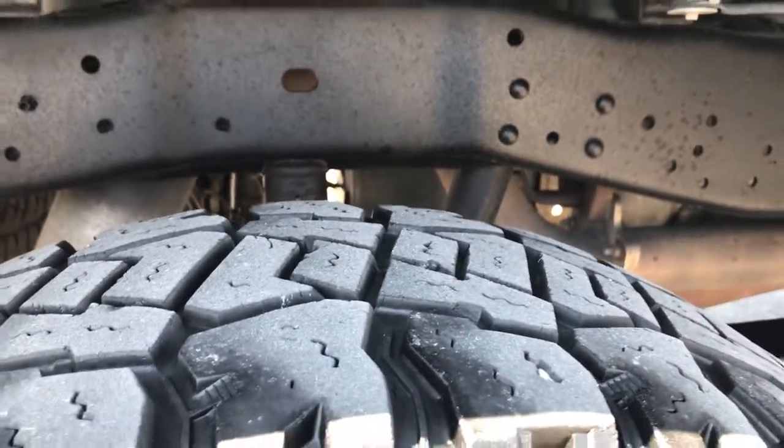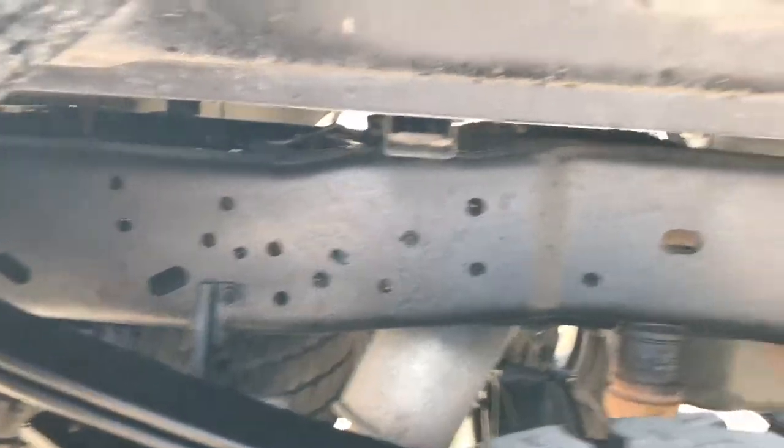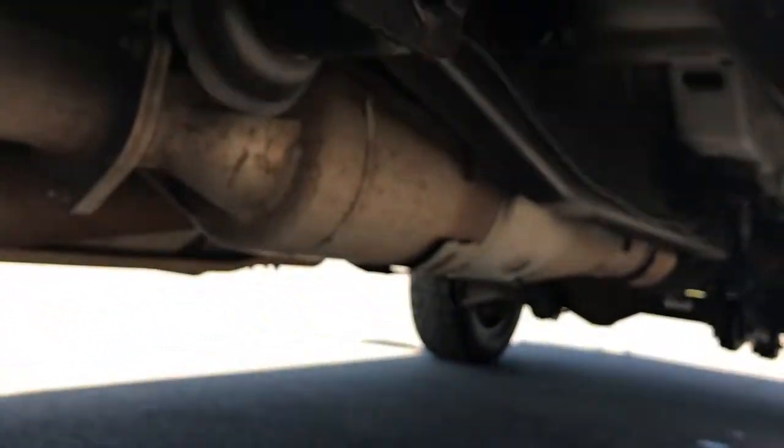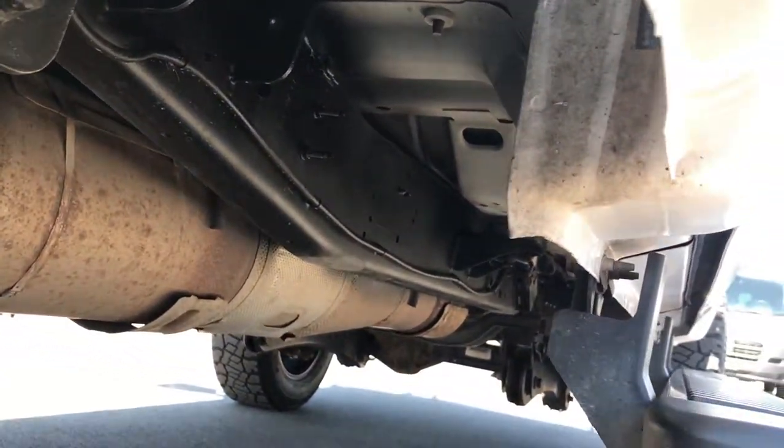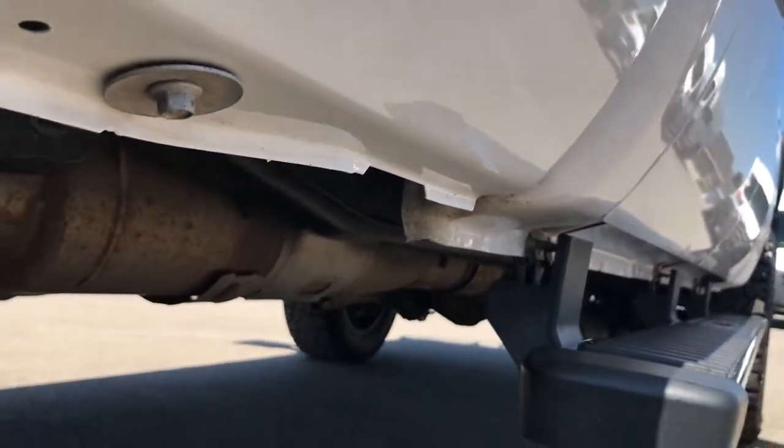The back tires have just as much tread as the front tires, and the frame and underbody are very clean on this truck. It has all the factory exhaust, the lower rockers look excellent, and the wheel wells look excellent.